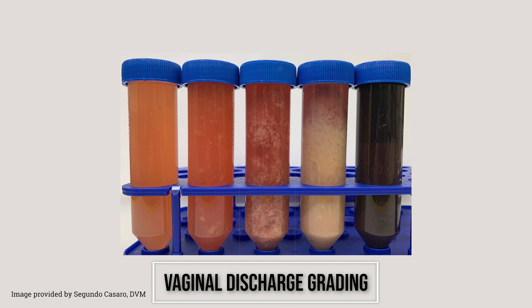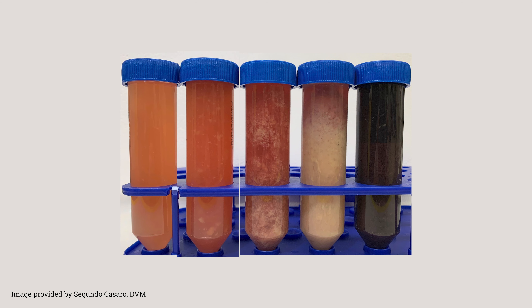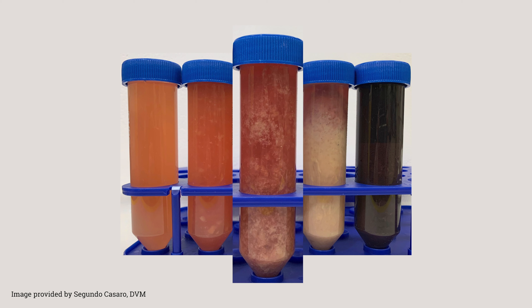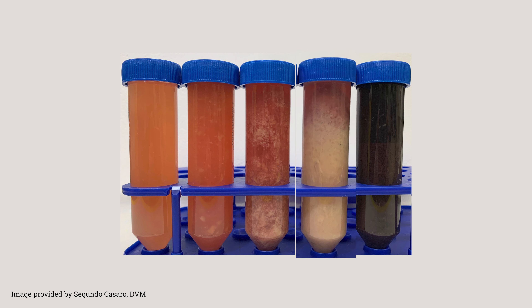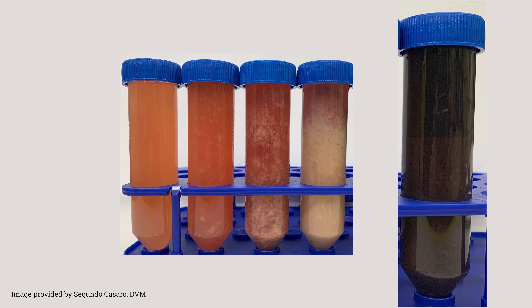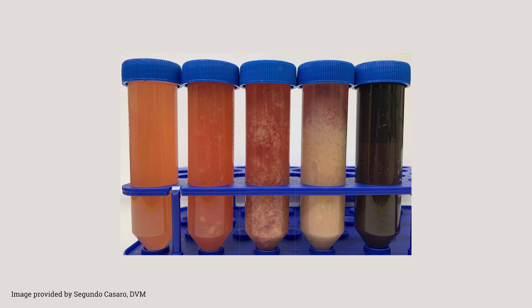Vaginal discharge is graded visually and by smell. Grade 1 is characterized by clear mucus. Grade 2: presence of few flecks of pus. Grade 3: presence of less than 50% pus. Grade 4: 50% or more of pus. Grade 5 is watery, reddish and brownish, and foul-smelling, which characterizes metritis.